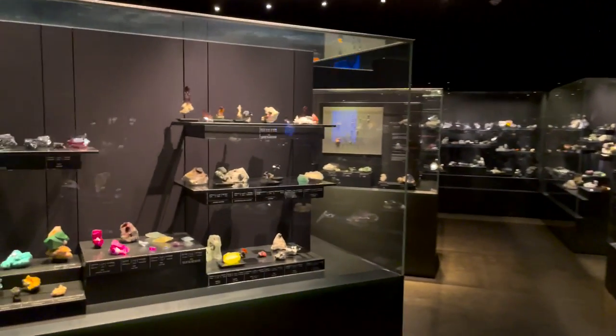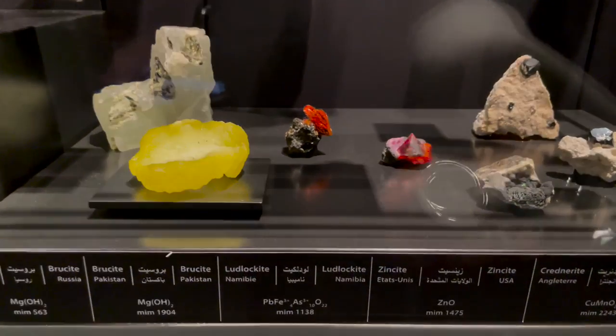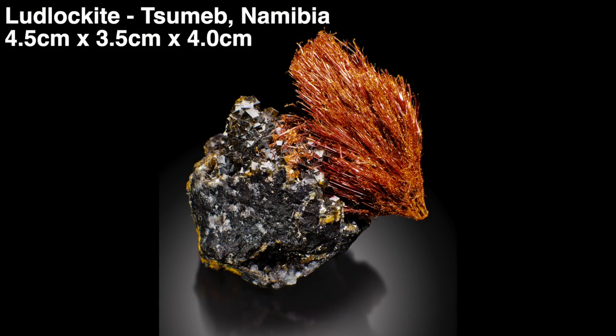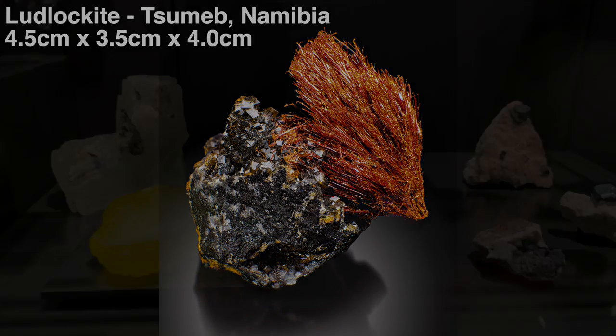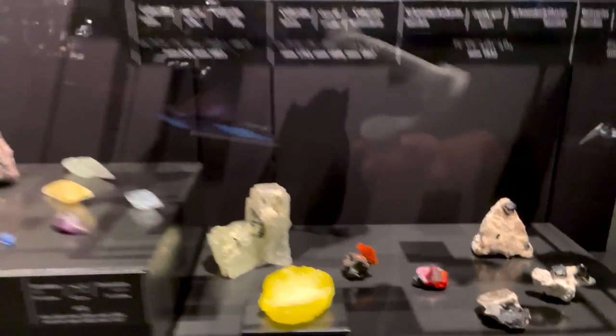Turning right around from there, we go to this case right here. Zooming in right there — it's a lovely Ludlockite. That's that furry little orange thing right in the center of the screen. That was once Eduardo's as well.